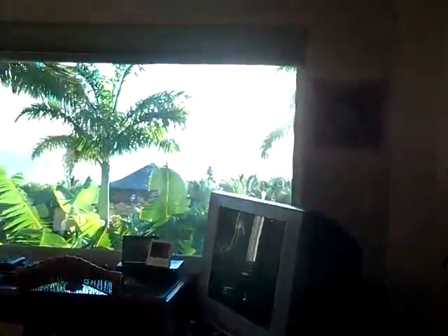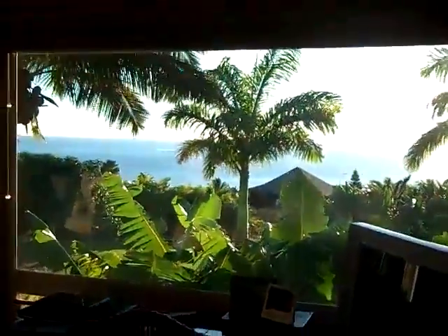Here we are in master bedroom number one. You can see that this is a very large master suite, and of course it's got some fabulous views looking out at the ocean.